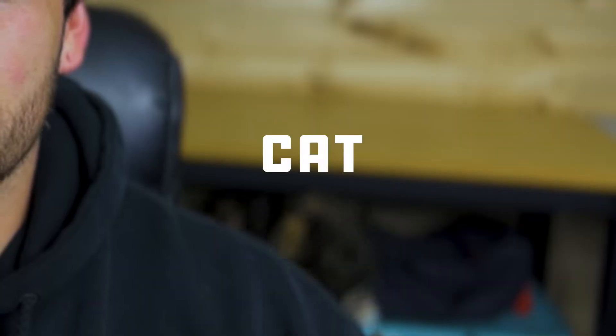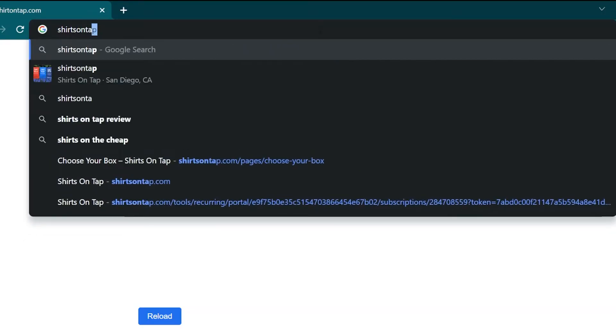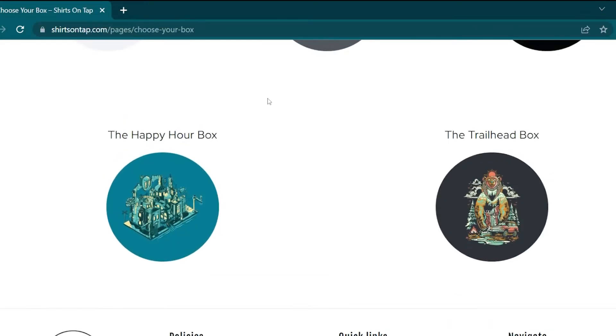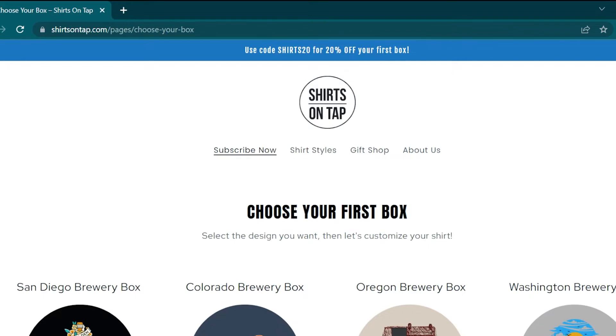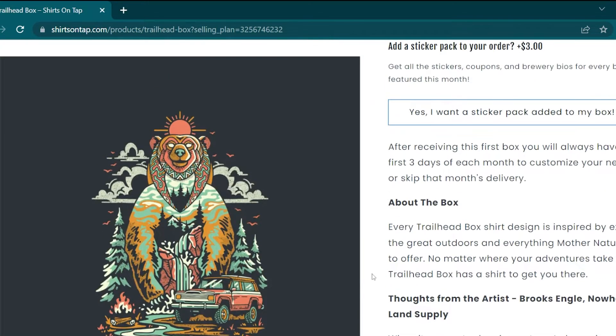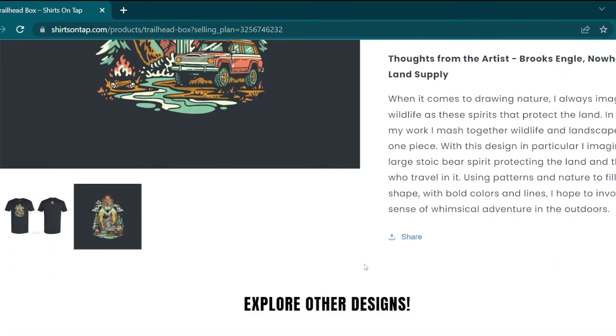That's pretty much it. I sent it over to Shirts on Tap and they liked it — approved with no edits. Now that the design is wrapped up, here's how you can grab one for yourself. Head on over to ShirtsOnTap.com, where you can find all the monthly shirt subscription box options, like the Trailhead, or maybe you're into one of their brewery-specific boxes, or you might like the Happy Hour Box. When you sign up, you have the option to choose your shirt style and print location, as well as add additional items if you'd like more than one design that month.